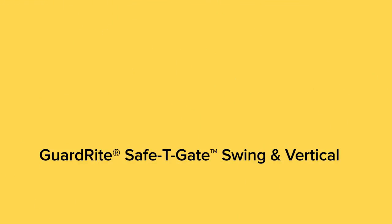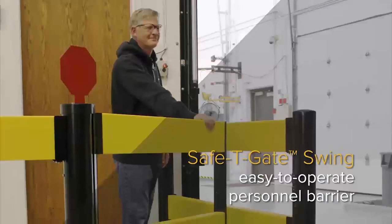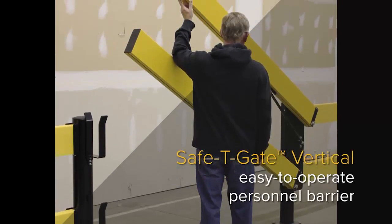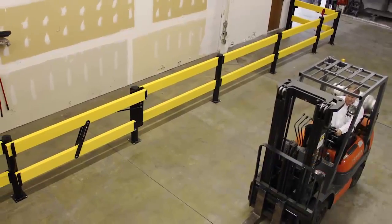Used inside a facility to separate pedestrian walkways, or at a loading dock for light-duty applications, the SafetyGate Swing and Vertical are easy-to-operate personnel barriers that provide rugged, reliable ground-level protection.